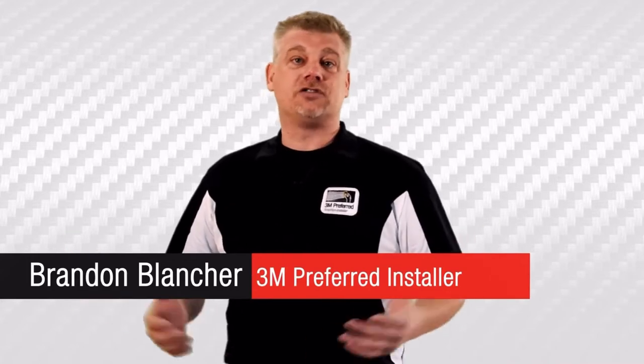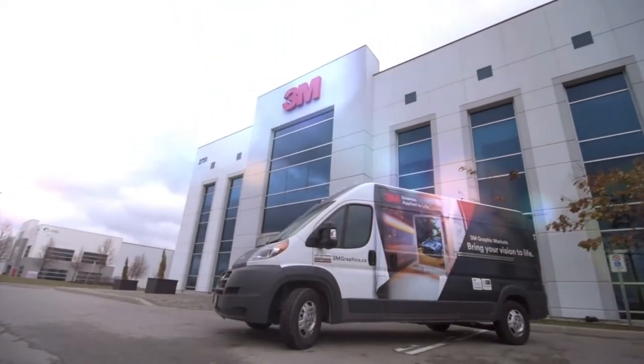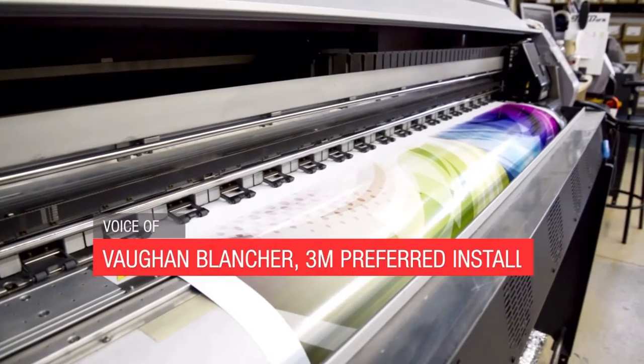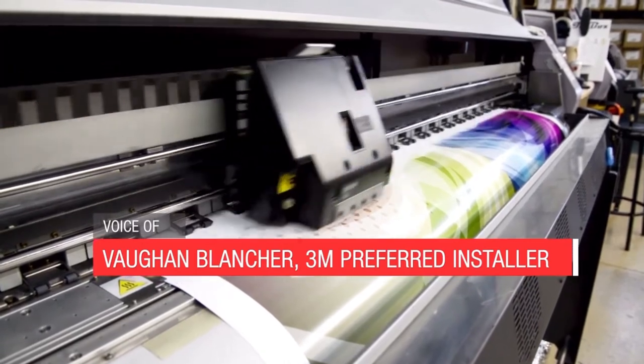Every day on the road you may see cars and vans and trucks digitally wrapped with logos and advertising for those companies, and that's thanks to 3M's technology. The images you see are printed on graphic material commonly called a wrap.